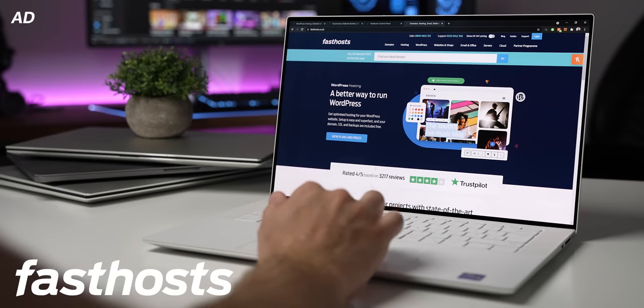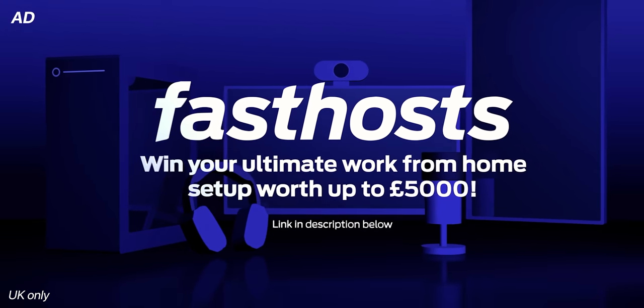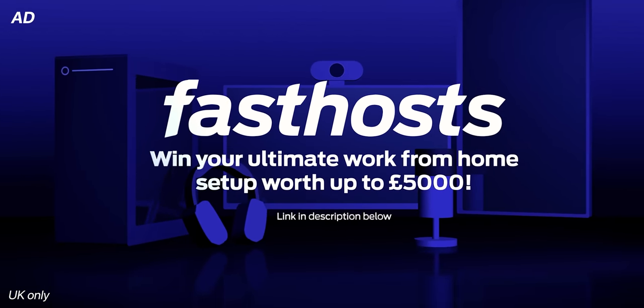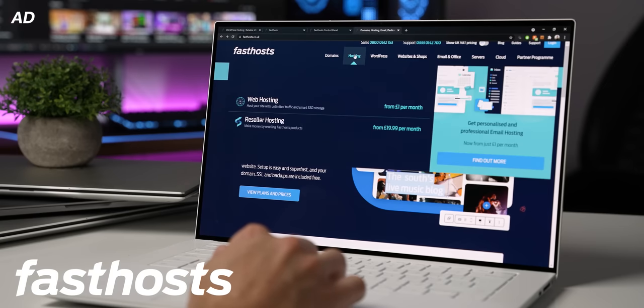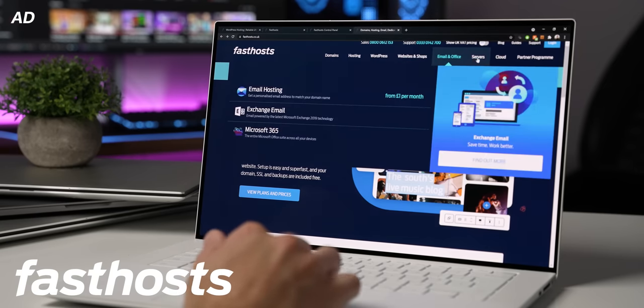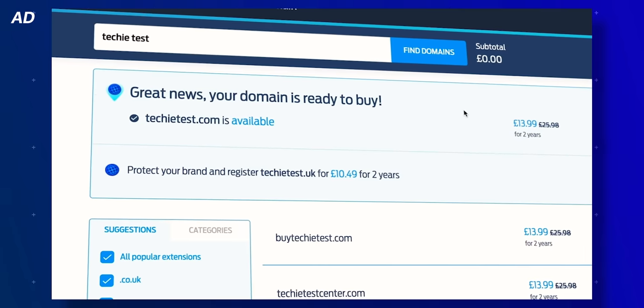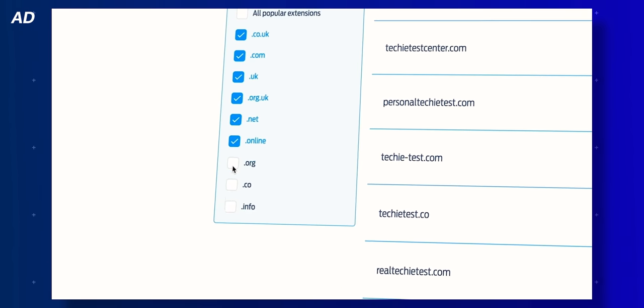I've teamed up with the lovely people over at Fast Hosts for this fantastic giveaway of up to £5,000 worth of tech. Fast Hosts are a UK-based web hosting company, and they offer a one-stop shop for registering domain names, building websites, web and email hosting, cloud backups — everything you need in one place.